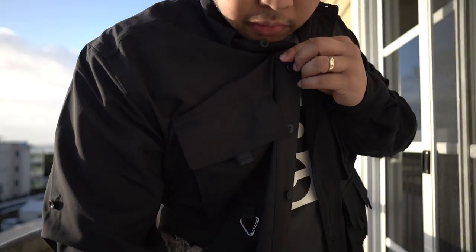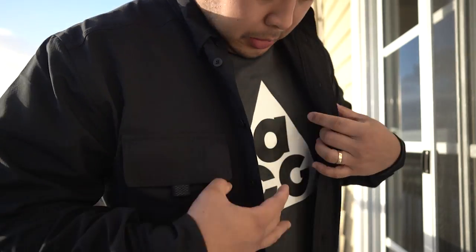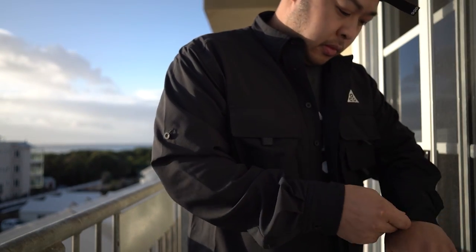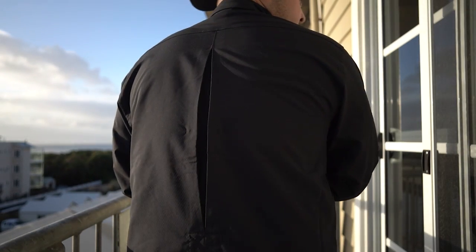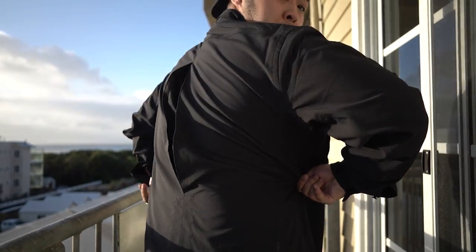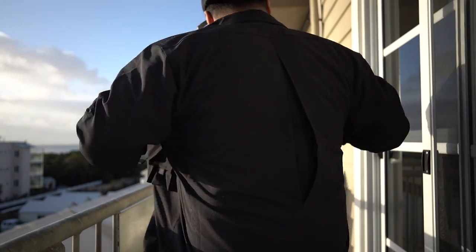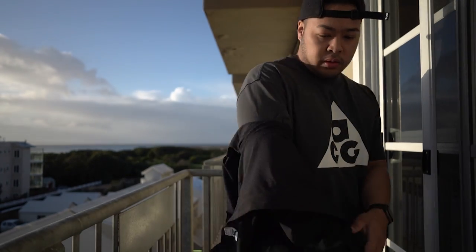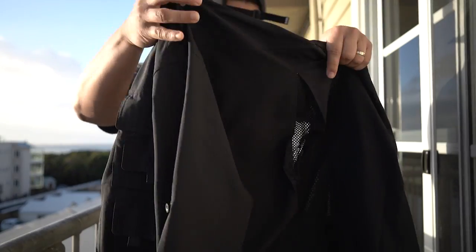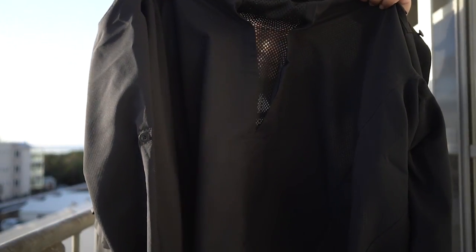There are all these buttons at the front as well — very fantastic. This is me giving you a full range close-up look. Once again, there is the back slit — I'm trying to exaggerate what it looks like. It's mesh on the inside and the fabric on the outside.